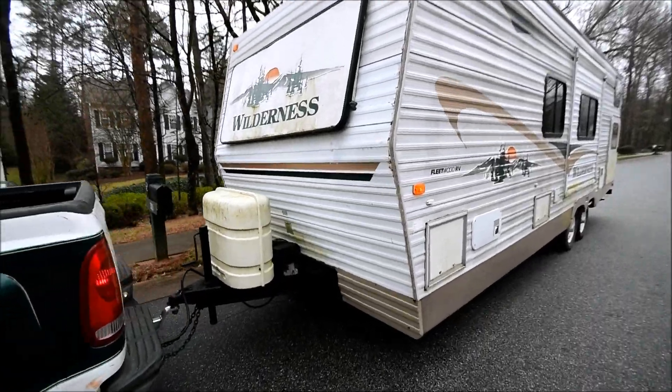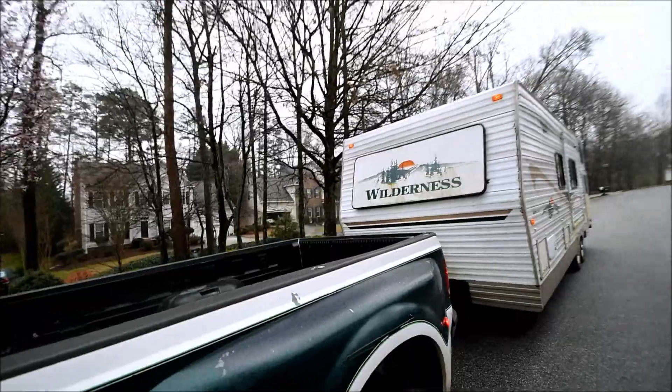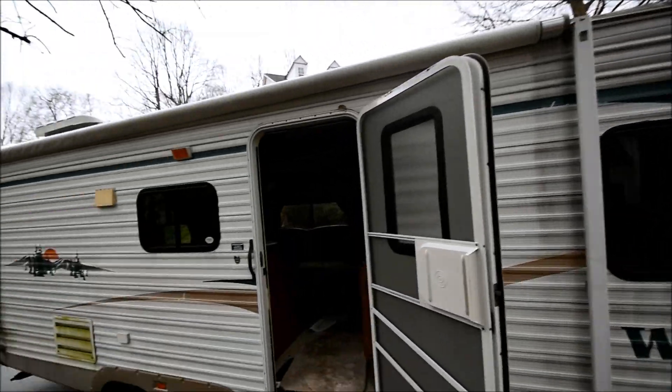Let me show you inside. It looks a little bit better inside. It does have a patio awning — that's probably worth five, six, seven hundred dollars.